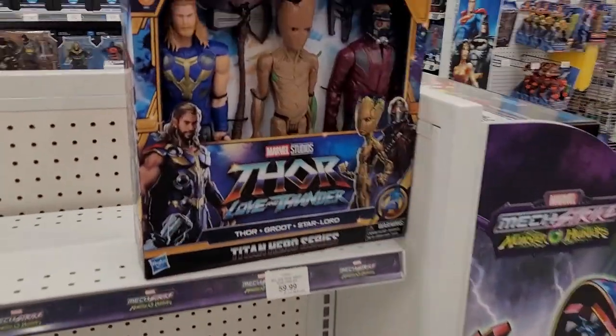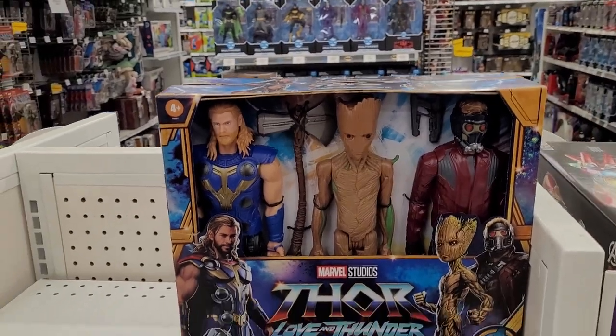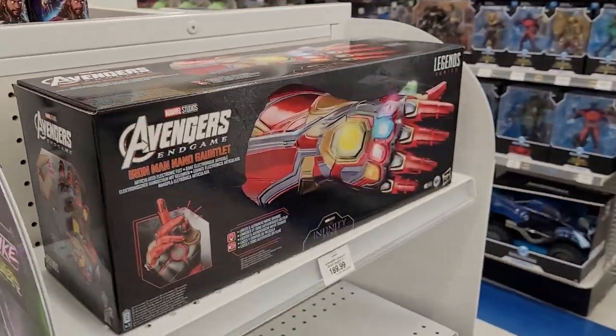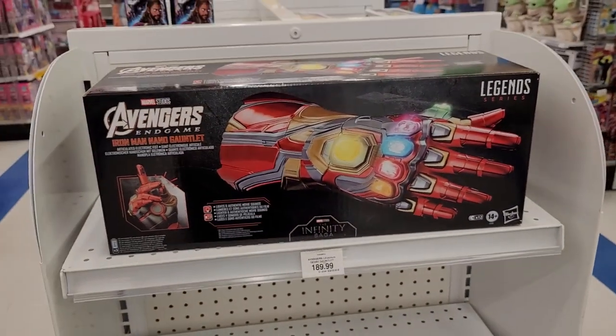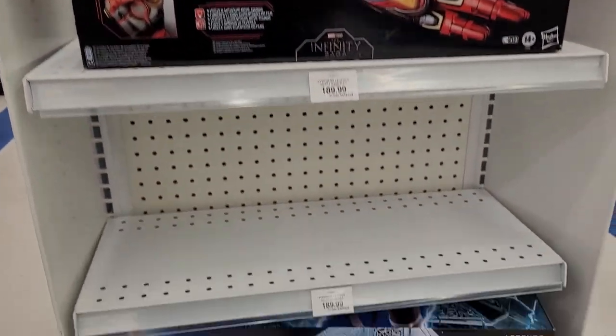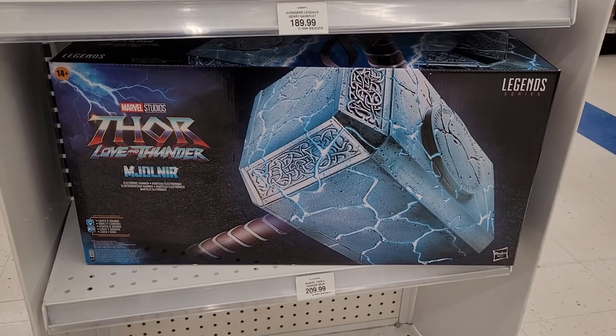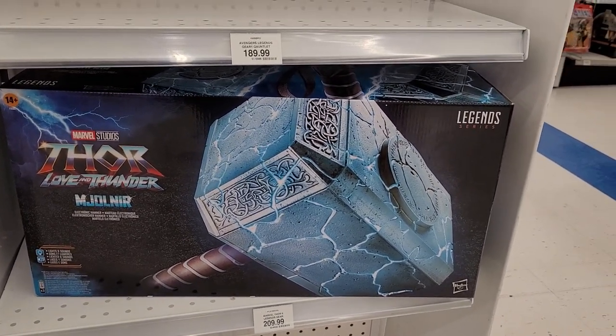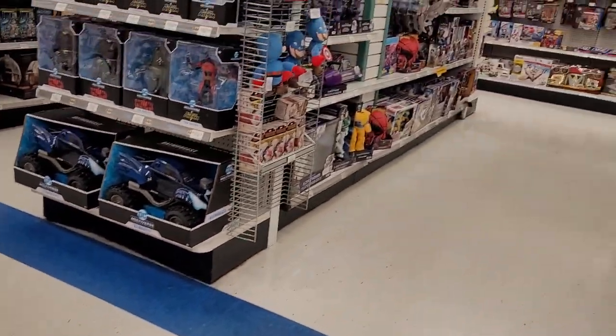Definitely subscribe to those guys because there's a lot of good stuff over there. And I get a chance to be on with them every Tuesday and talk a little bit about sixth-scale. If you guys like my tours and you want to tune in, it's every Tuesday night at 7:30 Mountain Standard Time for the Collecting Weekly live show. They do Small Talk - if you like talking about Marvel Select, Black Series, and all those types of options, tune in.